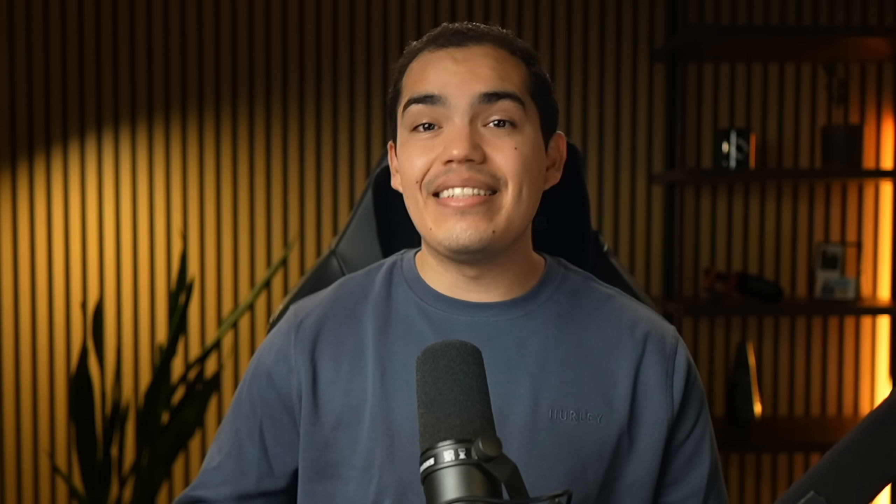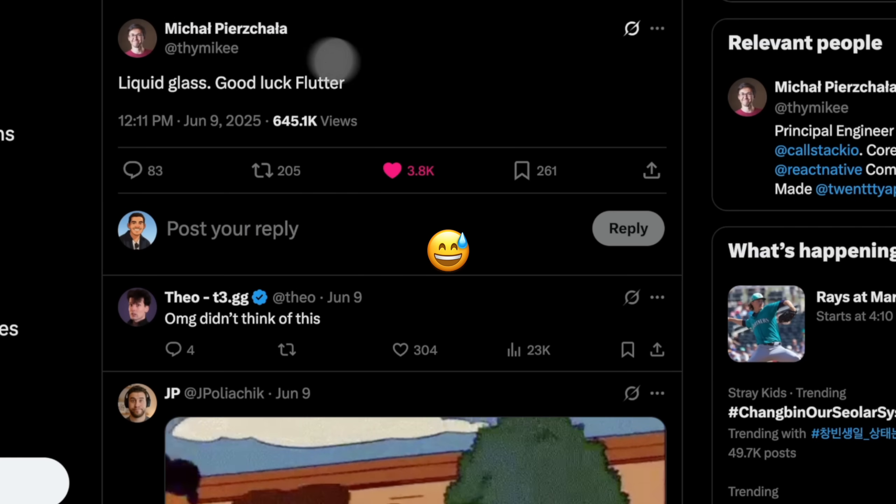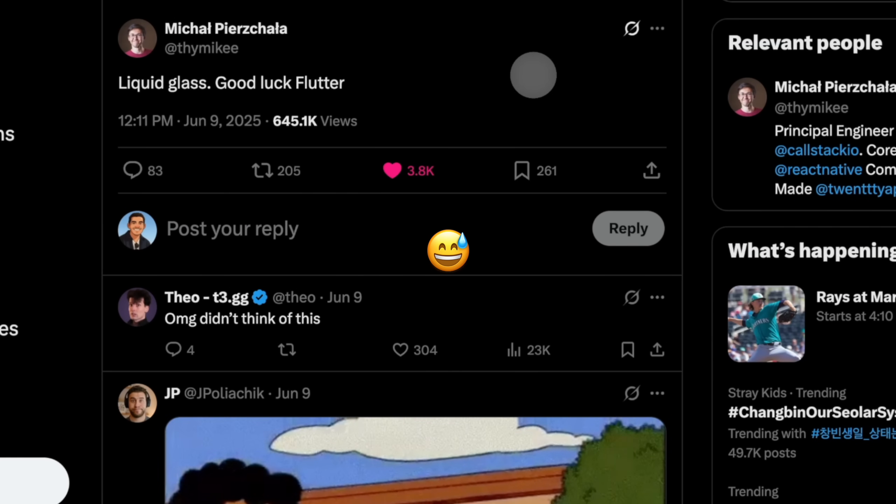If we compare this to Flutter, for example, which is another cross-platform framework — Flutter draws everything manually for cross-platform consistency, which means they have to reimplement Liquid Glass themselves. And in this case, they've actually said they are not going to. Imagine having to implement whatever Apple does every time Apple changes something — it's just not scalable. That's a huge difference in philosophy, and it's exactly why staying close to native APIs matters.